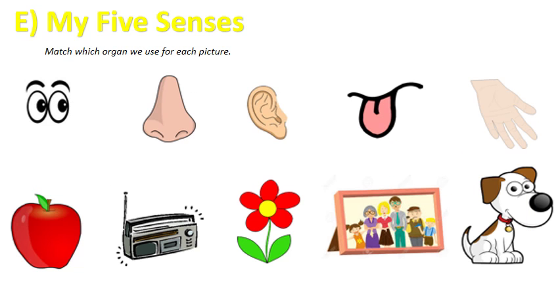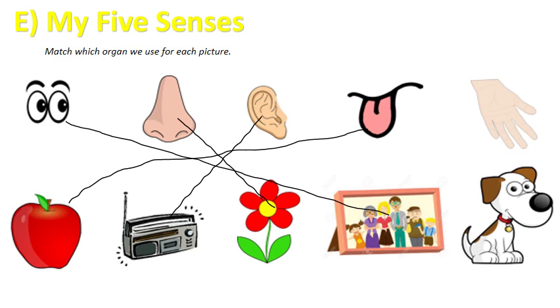Part E: My Five Senses — match which organ we use for each picture. First I have an apple — what sense do I use? Julia says tasting, so I use my tongue. The radio — I hear it, and my organ is my ear. The flower — Mohammed, you smell it, and my organ is my nose. A picture — Mario, you see it and use your eyes. Finally, the dog — Zahra, you touch it and use your skin. Good job, give yourselves a big clap!